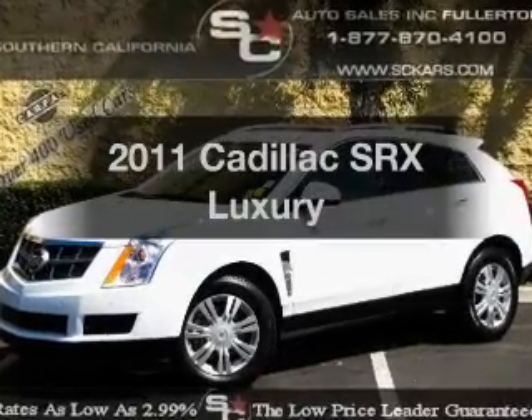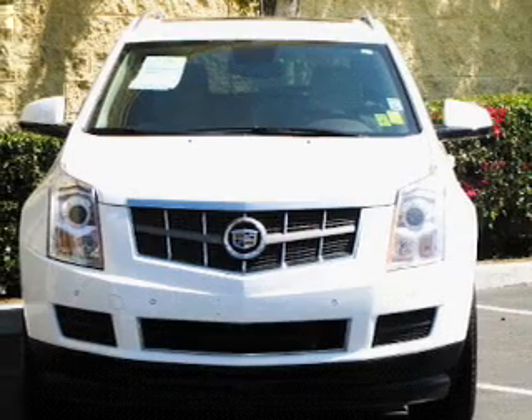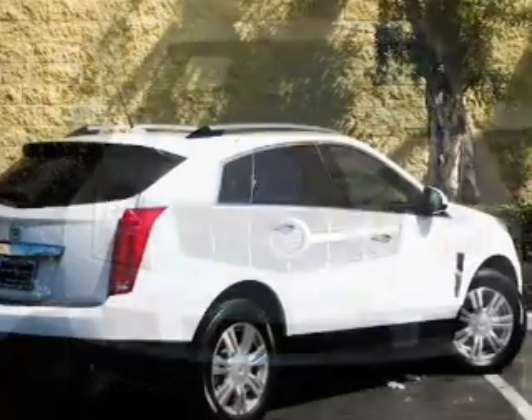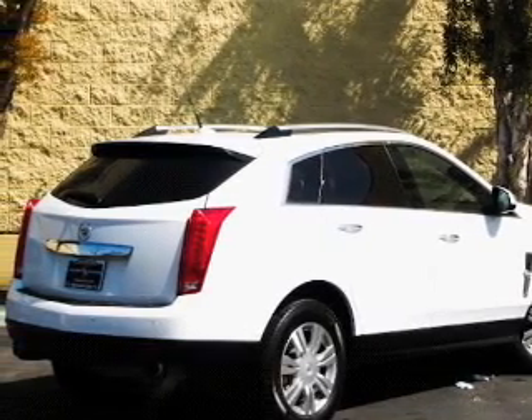Imagine yourself in this 2011 Cadillac SRX. This is the set of wheels you've been looking for with a reliable six-cylinder engine. The powertrain includes front wheel drive driven by a six-speed automatic transmission.